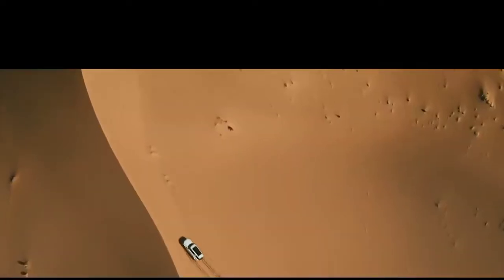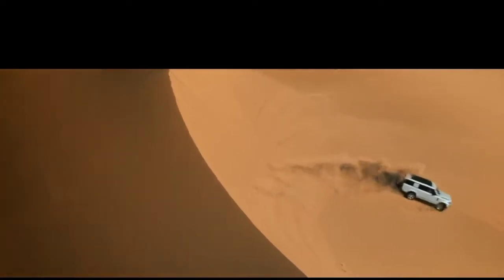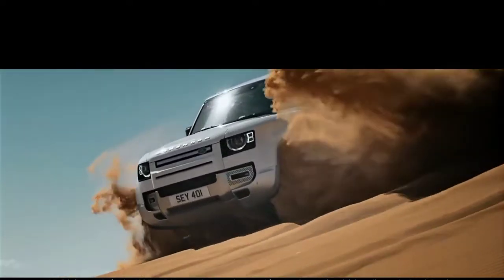And now, adventure is available on an even grander scale. Introducing the new Defender 130.